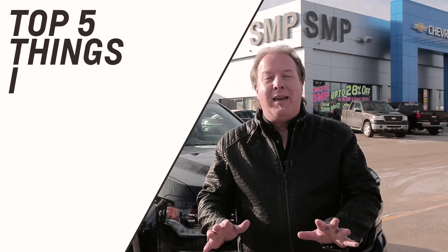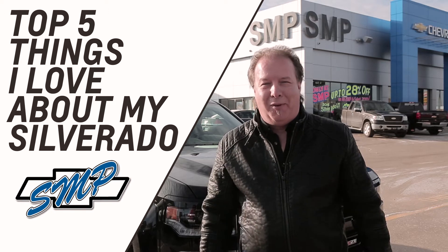Hi, it's Shaq for SMP, Saskatoon Motor Products, and here is the top five things I love the most about my 2017 Chevy Silverado.